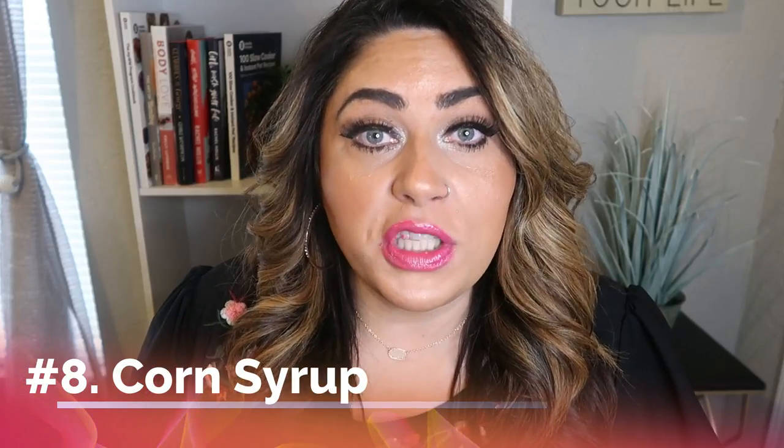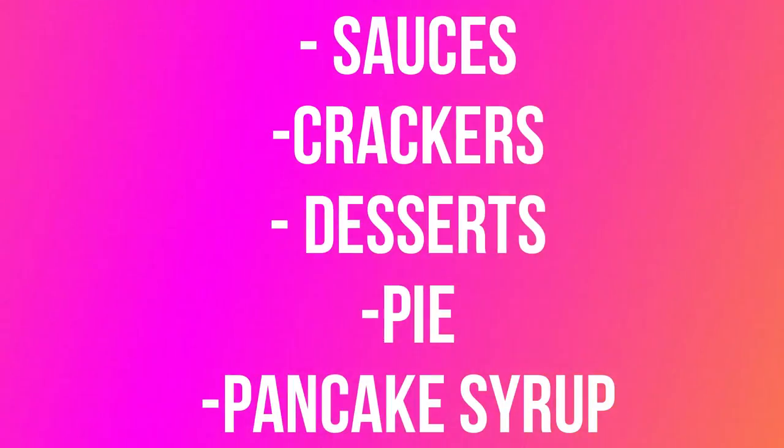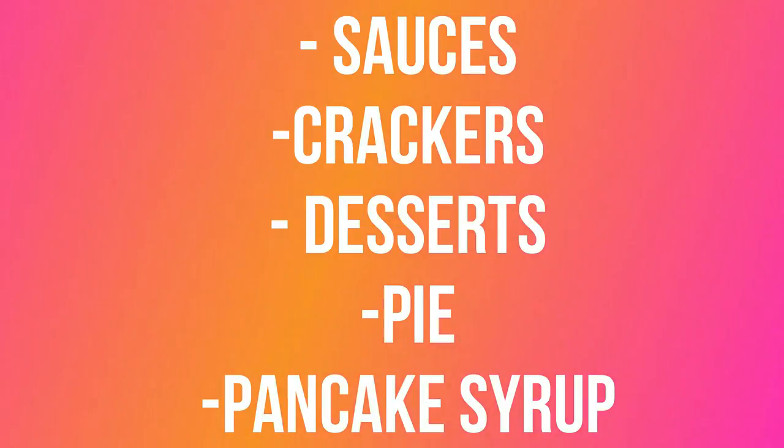Next I want to talk about corn syrup. Corn syrup is sugar made from corn and should not be eaten on a regular basis. The main reason is that corn syrup has zero nutritional value — there is no benefit in eating it. You're only getting added sugar and unnecessary calories. All corn syrup, unless noted as organic, is made from GMO corn. You're going to find it in foods such as sauces, crackers, desserts, pies, and pancake syrup — where it's used to make the syrup sweet and thick.